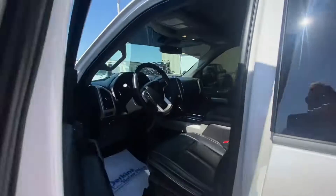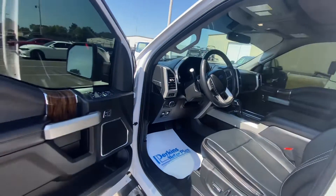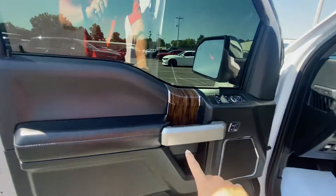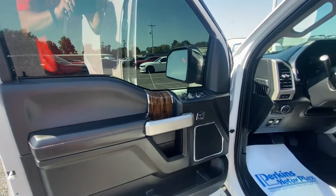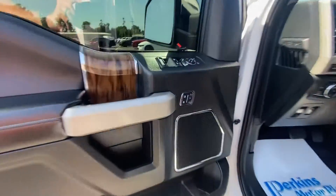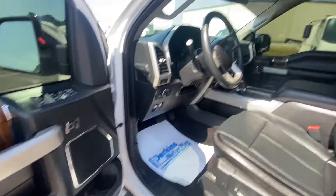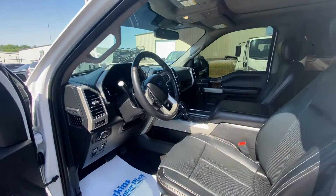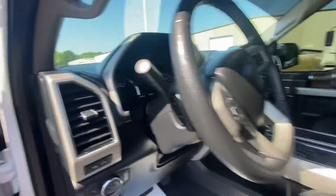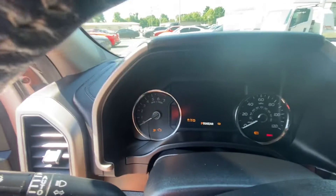Coming into the front now, showing you from the driver's side. There's a little bit of wear and tear on the door handle right here, but nothing major. This truck is in awesome shape — it's got the memory seats, so you've got that right here on the door panel. It's got the B&O sound system, and if you're familiar with those in Ford vehicles, they're awesome — they sound amazing. Let me start the truck for you and show you the odometer.